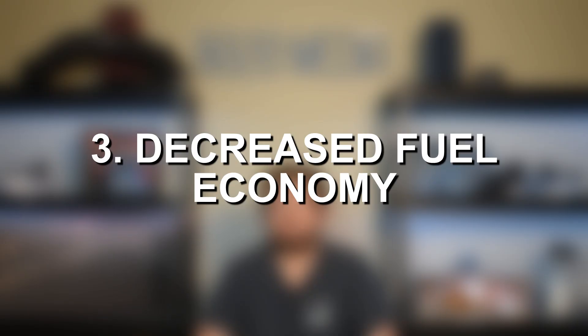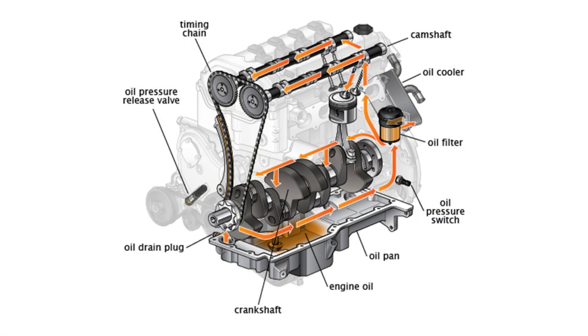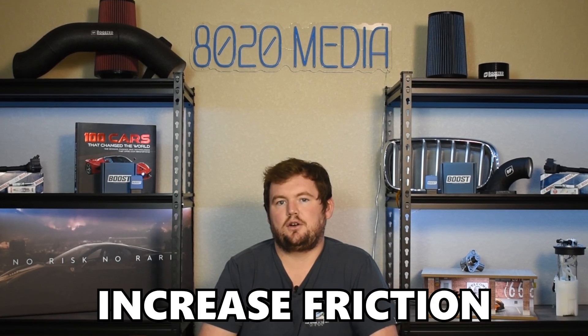Moving on to a third sign, we have worse fuel economy. Oil is responsible for lubricating all of the moving components inside your engine, and that helps reduce friction. Old, contaminated, dirty oil will increase friction within the engine, and that can ultimately lead to worse fuel economy since the engine is no longer operating at its peak efficiency. So if you're noticing worse fuel economy, there could be different reasons, but it could also be a sign that your oil is getting old and dirty and that you need an oil change as soon as possible.